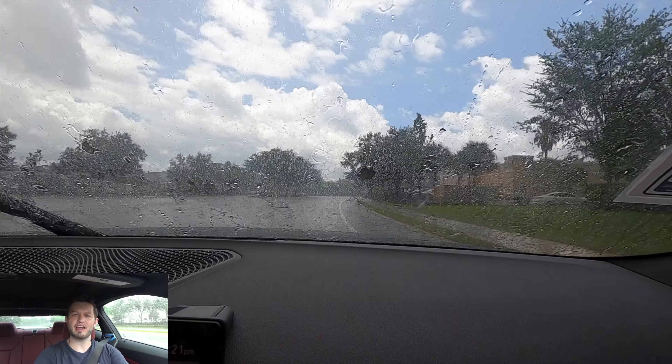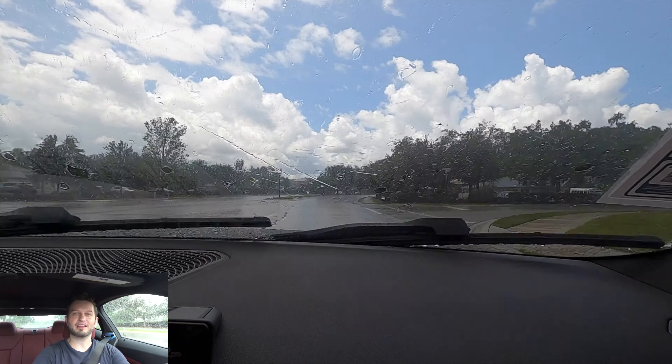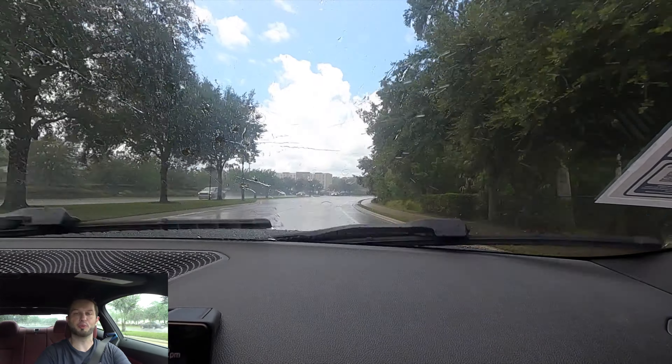Let me know your thoughts in the comments, and if you're new to the channel consider subscribing. Check out the next video, the merchandise website, and Instagram. Leave a comment and a like, and I'd like to thank BMW of Wesley Chapel for giving us this 2024 BMW 430i Coupe for our car review.